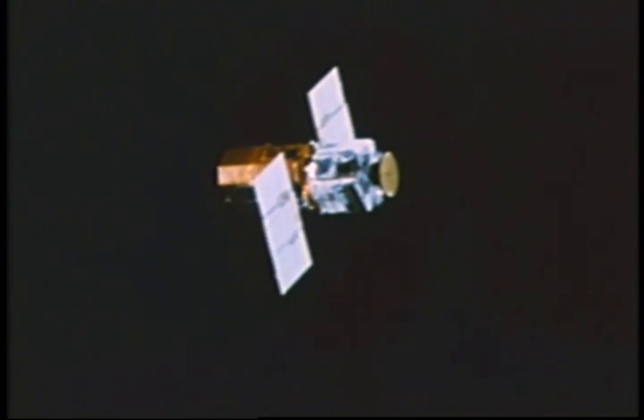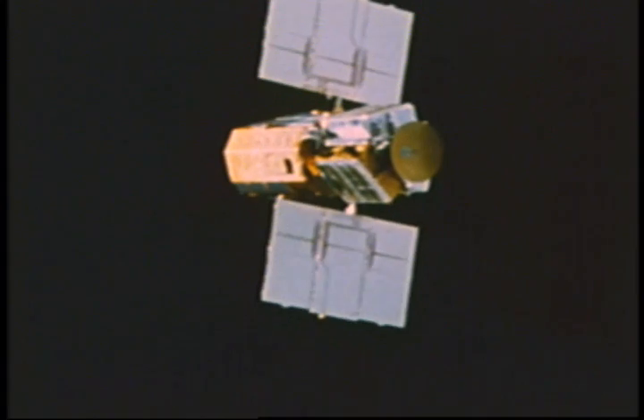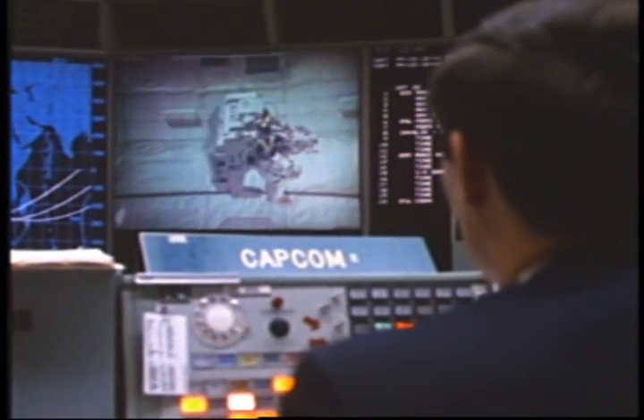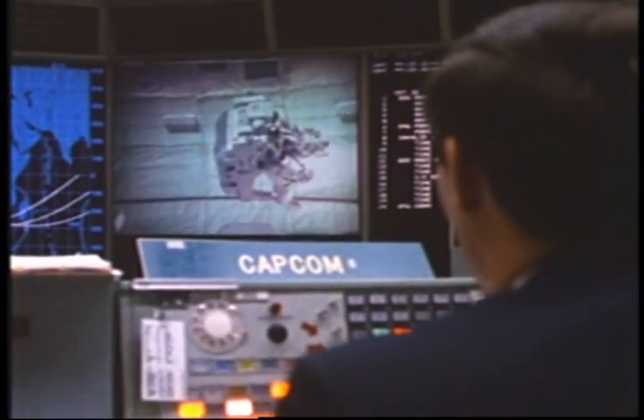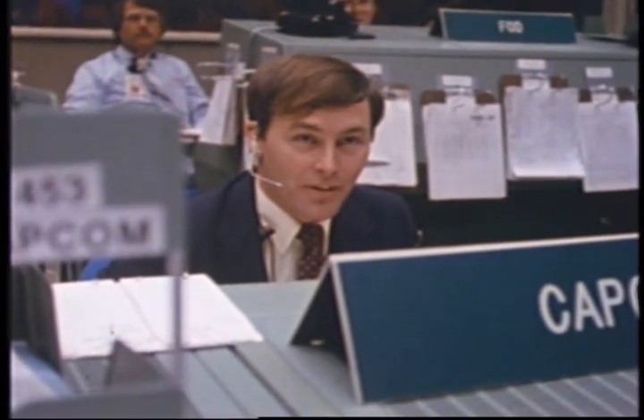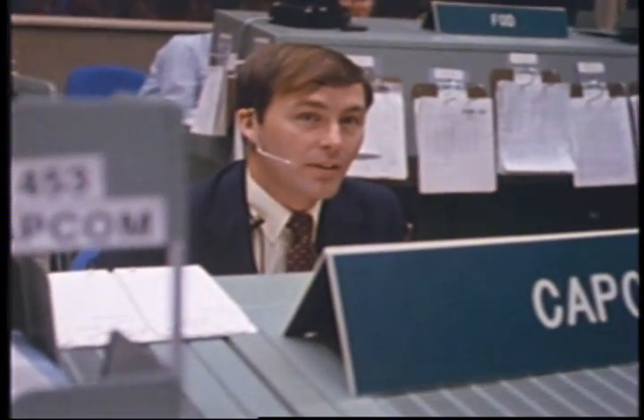April 1984. Shuttle Flight 41C is on orbit, having rendezvoused with the Solar Max satellite. The ground is giving a go for the MMU flyover, and POC commanding is inhibited until on the FSS and tilted.